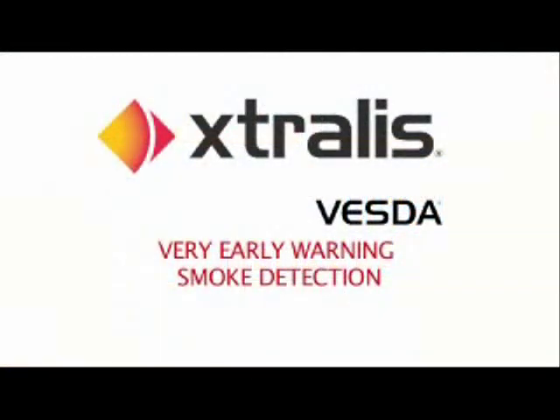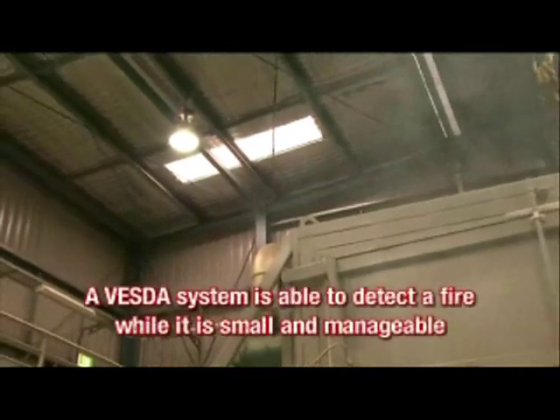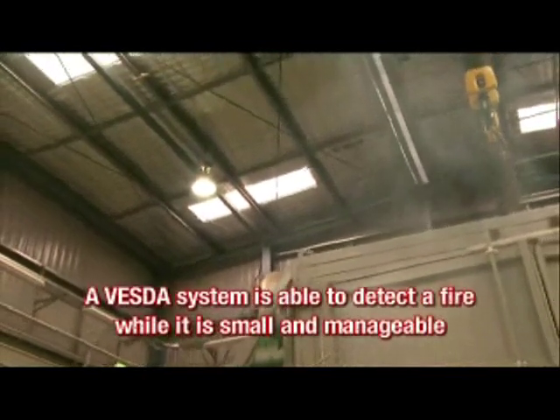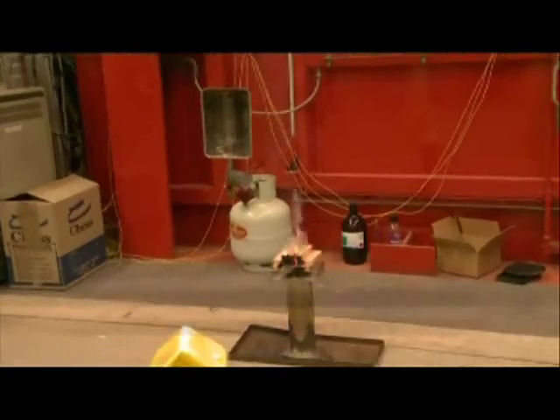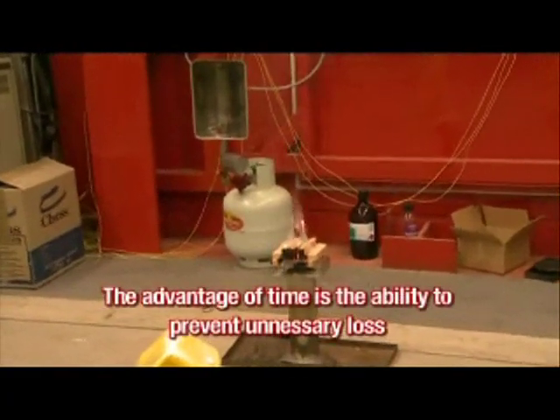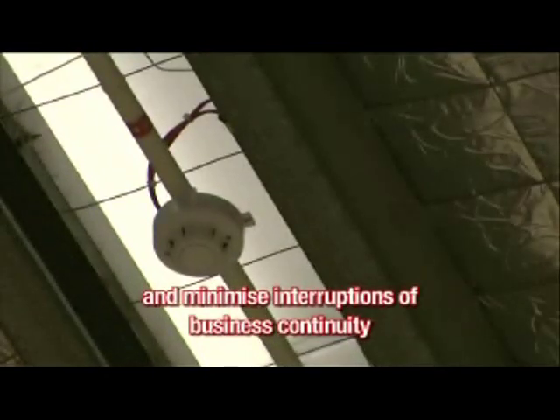Extralis VESDA Very Early Warning Smoke Detection. Unlike other smoke detectors, a VESDA system is able to detect a fire while it is small and manageable. The true advantage of a VESDA system is time, and the advantage of time is the ability to prevent unnecessary loss and minimise interruptions to business continuity.